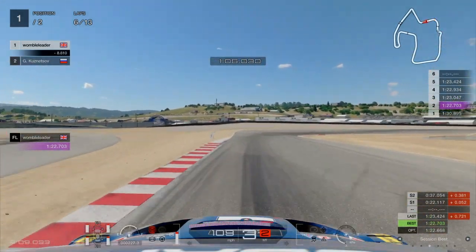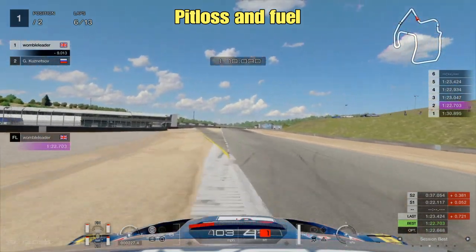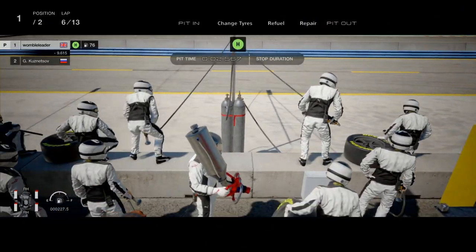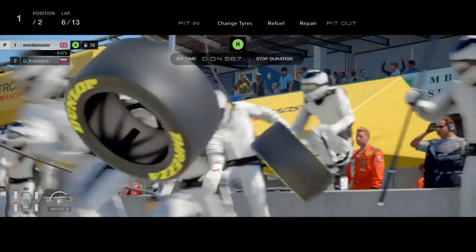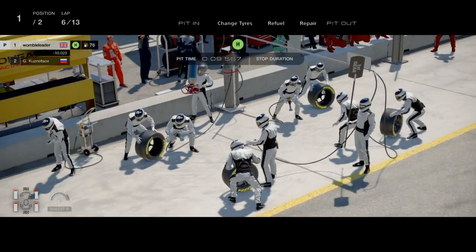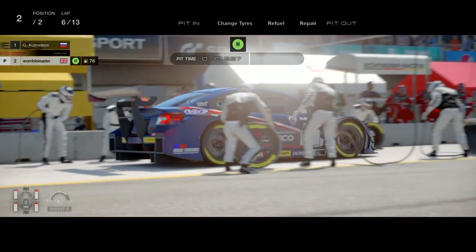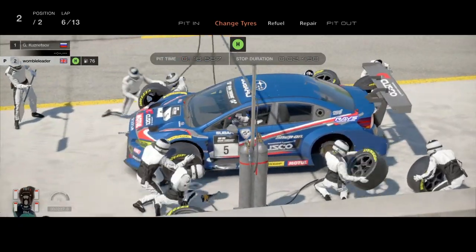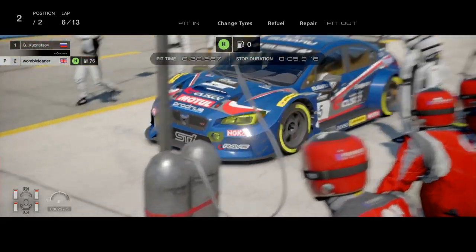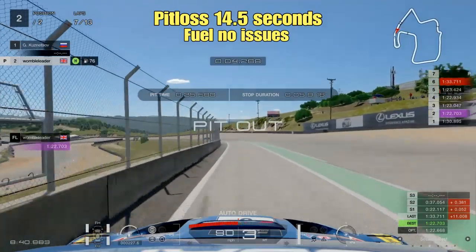Laguna Seca is pretty famous within the game for having a pretty major pit lane loss. Into the pit lane here on an attempt at a one-stop run — you can see the length of time it takes between the car entering the pit lane and eventually reaching the pit crew, who are looking a little bored as they wait. That's nearly 14 to 15 seconds before the car is stationary and the team are working on it. The car is then stationary for 5.9 seconds, and it all amounts to around 14.5 seconds of loss in the pit lane.